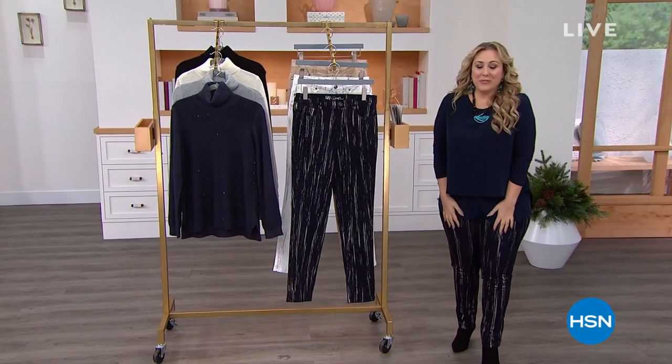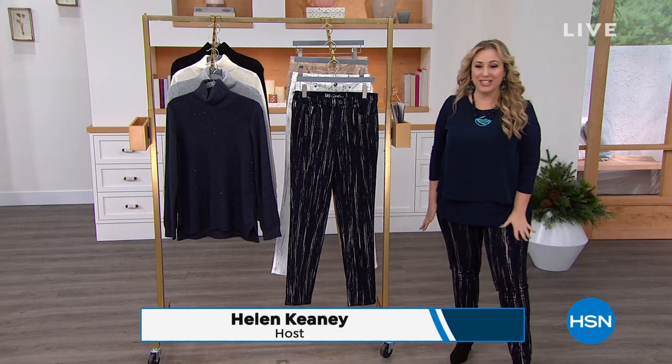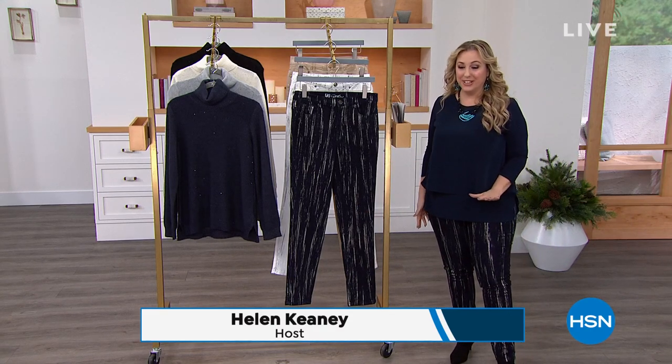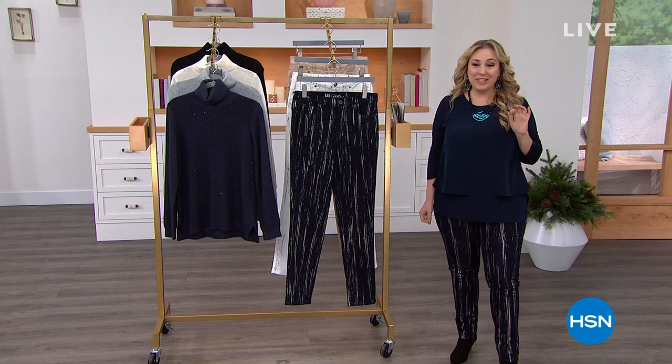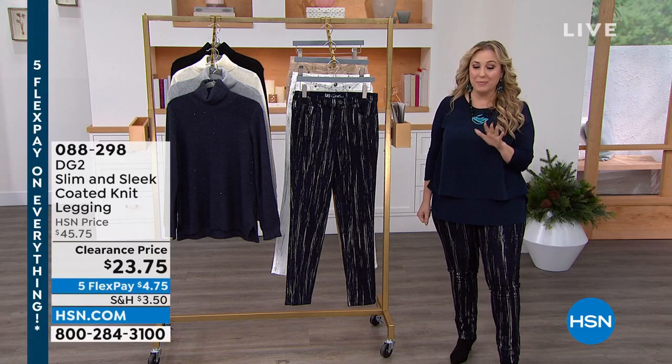Hi, everybody. I'm so glad you're watching HSN. My name is Helen Keeney, and we're going to be talking about fashions from DG2. We've got something incredibly special for you in this show — it's a customer pick on HSN.com.